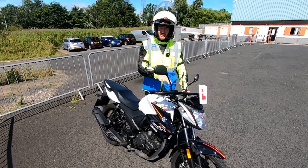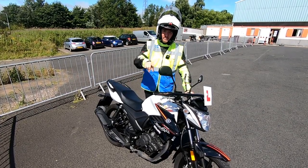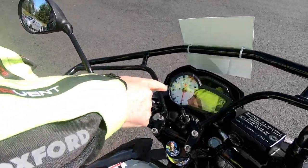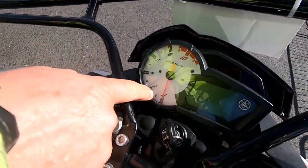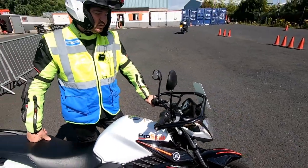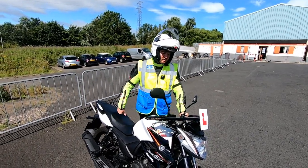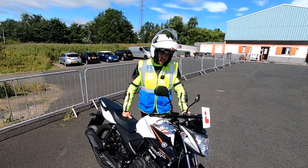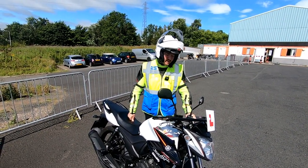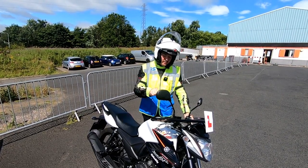Bring the revs up to what we call a 'lively hum.' On a rev counter, we usually bring the revs up to around 3,000 RPM. These bikes need to be above 1,000 RPM — somewhere between 2,000 and 3,000 revs — to generate enough power to pull the weight of the motorcycle and yourself. Set the revs to a lively hum, then ease the clutch out slowly to a point called the biting point, where the clutch plates begin to connect and the bike feels like it wants to move.